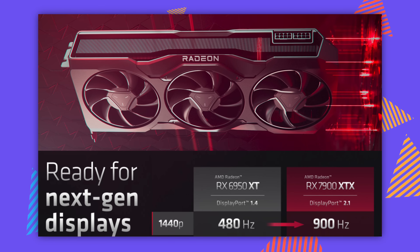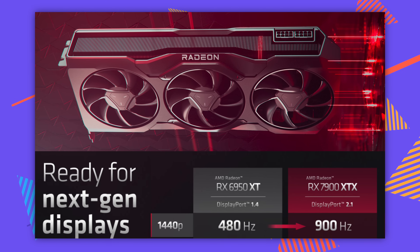Here's where it comes in for eSports players: 1440p at 900 FPS. Not 900p — you can see into the future with 900 frames per second. To clarify, 1440p at 900 FPS is a theoretical maximum of what you could push with DisplayPort 2.1, but they did give some actual examples of eSports titles you can play at hundreds of frames per second.